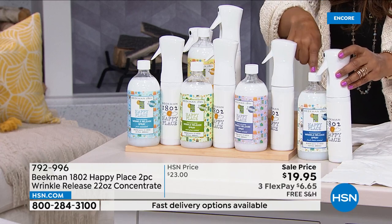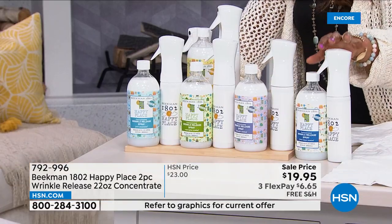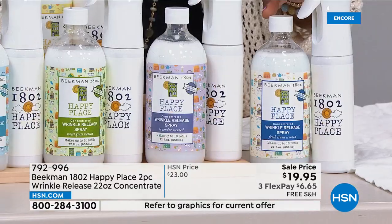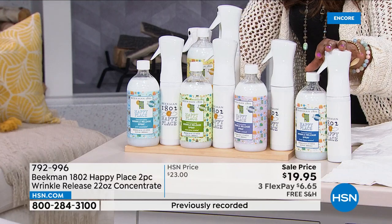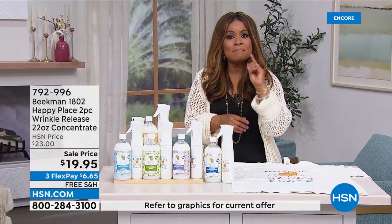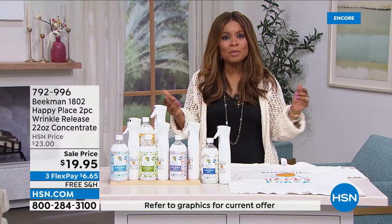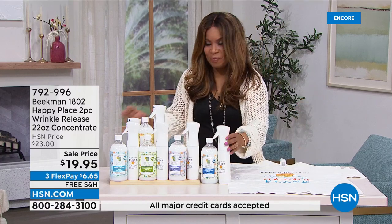You're getting the bottle of concentrate and the spray bottle. The concentrate makes 10 bottles' worth of spray. Just pop the top off, put a couple capfuls of concentrate in, fill the rest with water, give it a shake, and you've got it. Keep one at home and one at work — you don't even have to take your clothes off to use it. It's safe for your skin so you can spray, and it's such a fine mist it doesn't make your shirt look wet. Spray, tug, smooth — and the wrinkles just drop right out.